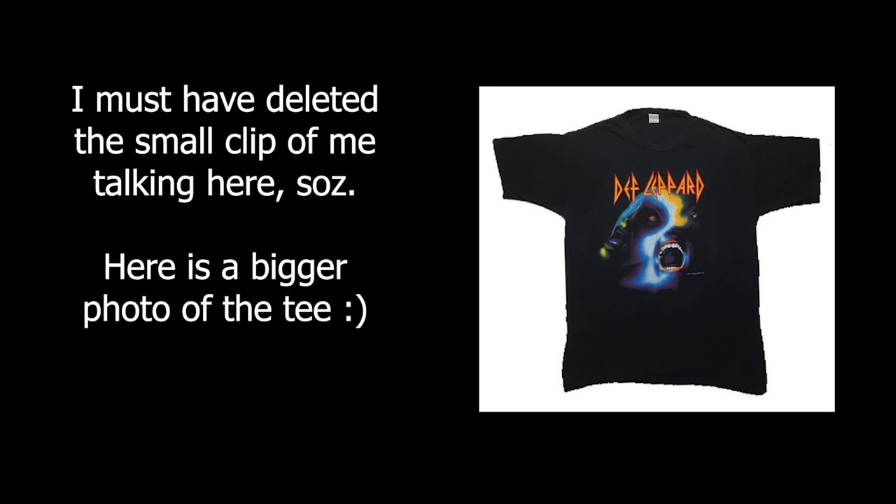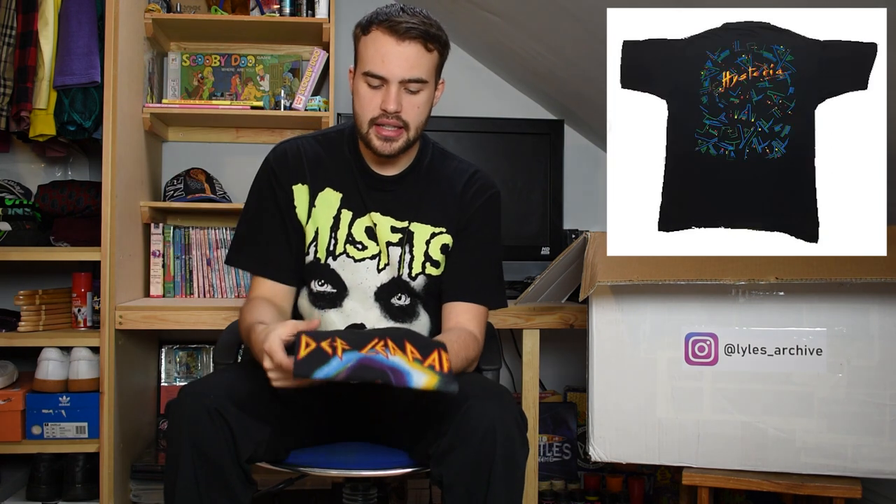Here we have the Def Leppard Hysteria tee - Def Leppard at the top with that wonderful graphic by Andy Airfix on the front. Great quality item, single stitch, nice wear, great cracking. 1987 as well, this one.